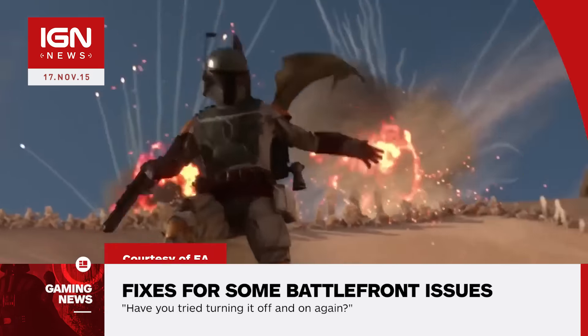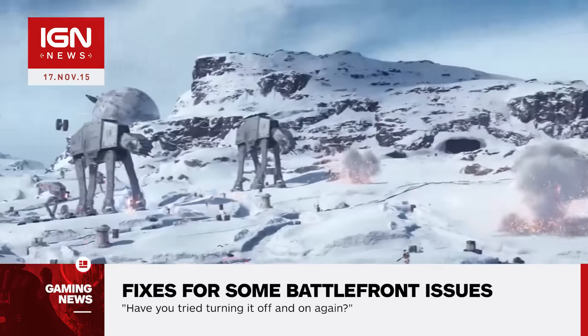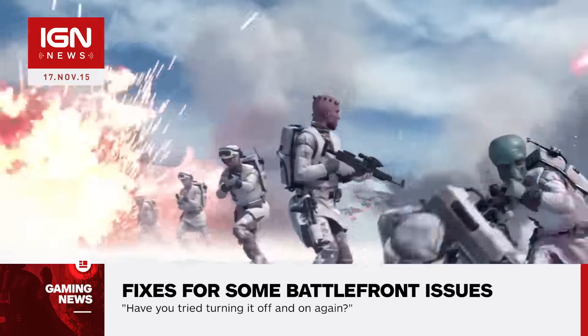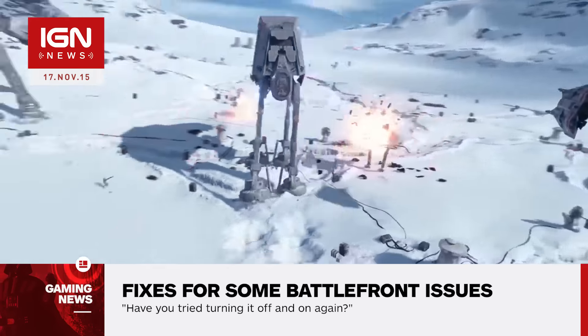I'm Ryan McCaffrey, and this is IGN News. Star Wars Battlefront is officially out, and unfortunately some fans are having a few opening day troubles. EA and PlayStation Support have published some fixes for commonly reported troubles with the game. One issue for PS4 owners is the complete inability to play the game whatsoever. It's kind of a big deal.